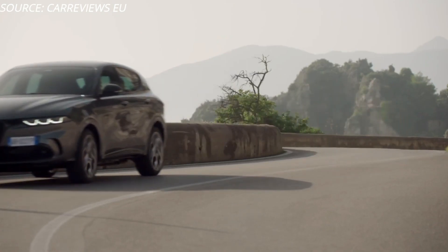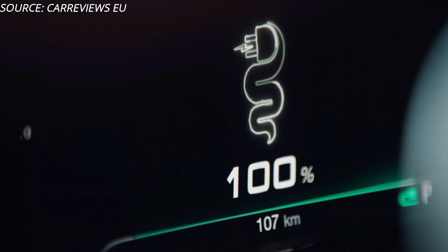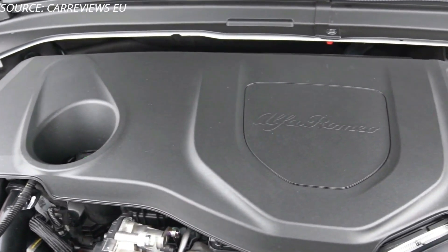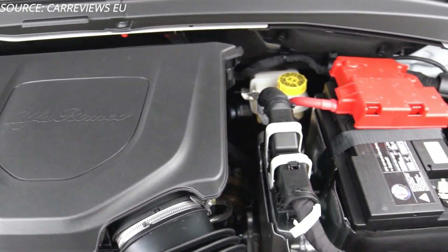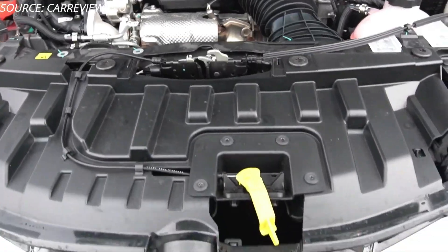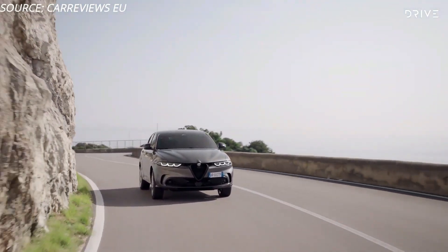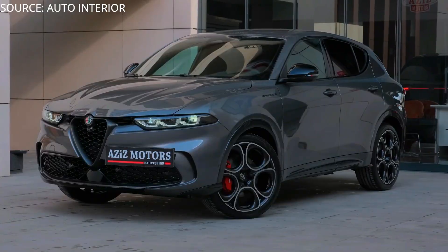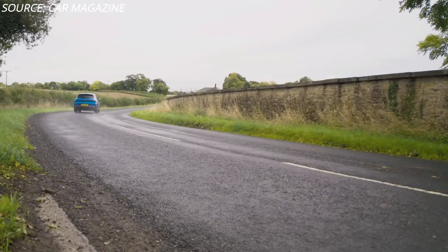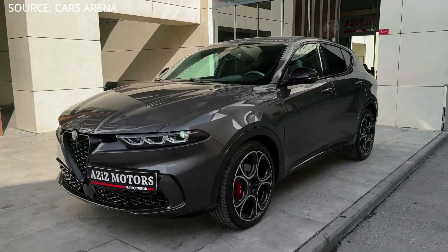Two available powertrains are offered: a plug-in electric hybrid capable of operating on a combination of electric and gas, and a gas turbo engine. The Tonale will arrive in three trim levels — Sprint, Ti, and Veloce — each with different pricing and engine power.